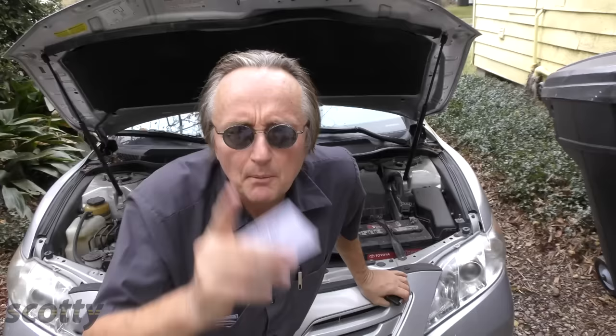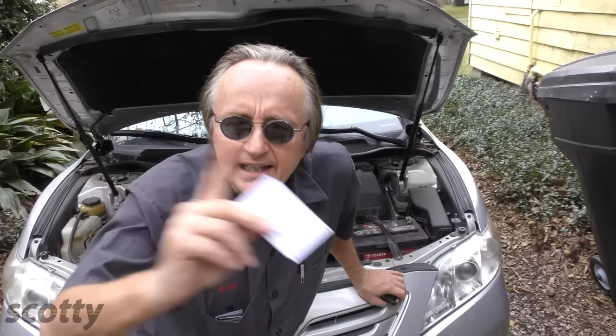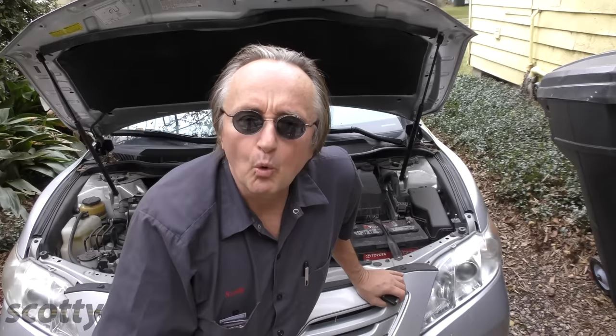And if you lose the keyless fob, be sure to find a good locksmith. I had a customer with a 2012 Prius who lost their key, and the dealer charged them $567 to make a new key and reprogram it. But when another customer lost their key in a Prius, I sent him to my locksmith who travels — he came to the customer's house so they didn't have to tow the car — and the whole bill was $283 instead of $567. Quite a difference.